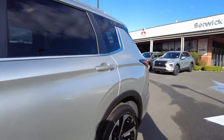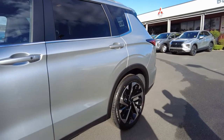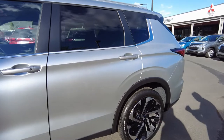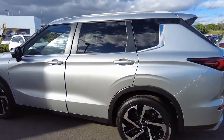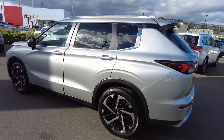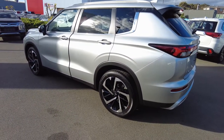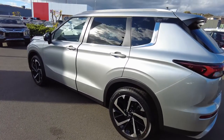Mitsubishi has definitely taken this Outlander series to the next level with a lot of safety features. You do have your rear automatic emergency braking, your rear cross traffic alert, automatic high beam, keyless operating systems — all standard in these cars. Even with the ES model it comes packed with safety features, including eight airbags which come standard.